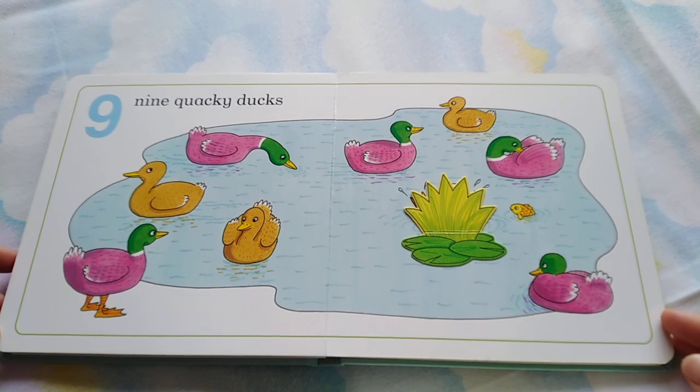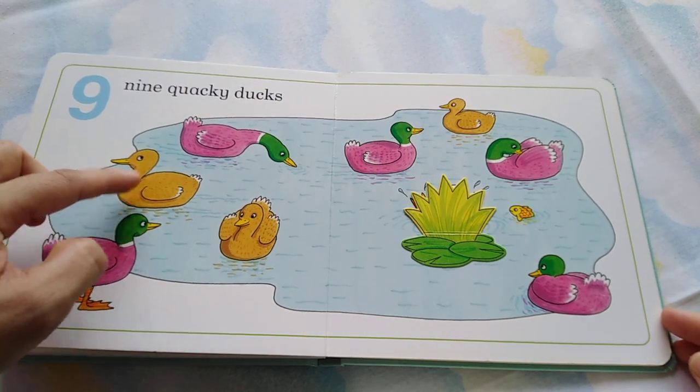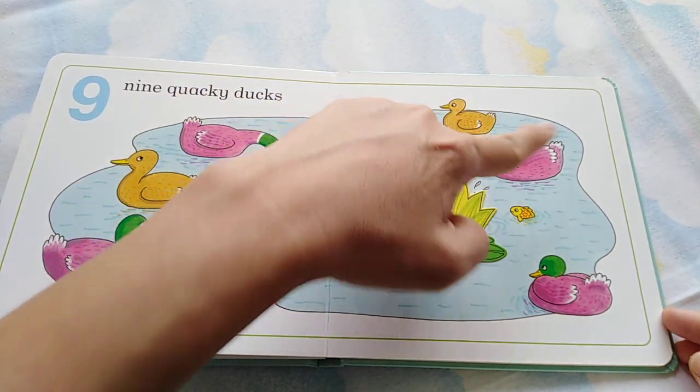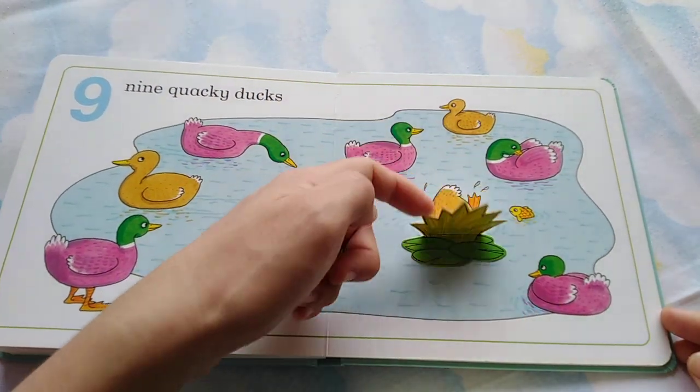Nine quacky ducks. One, two, three, four, five, six, seven, eight, nine.